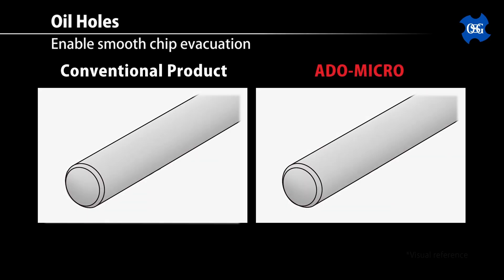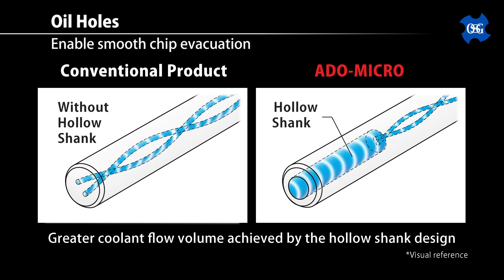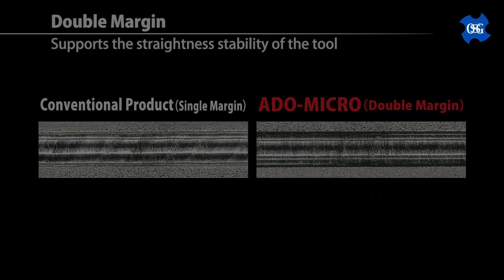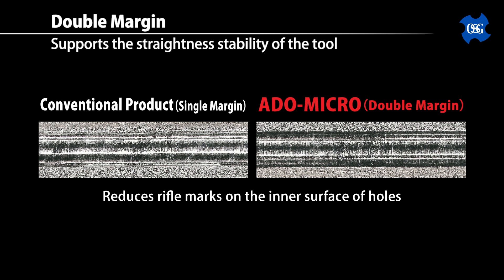On top of that, the OSG coolant holes are extra enlarged to offer a higher volume of coolant flow, giving you even more safety for chip flushing. OSG takes chip control seriously, so we have added a third additional feature to help facilitate the best coolant flow possible — we have hollowed out the shank of the tool to allow for a stronger, more concentrated coolant flow to the tool. Because of these features, we've experienced a 260% increase in coolant volume over conventional drills. Additionally, OSG has added a secondary set of margins, which means there are more contact points to help stabilize the drill when it's inside the hole, reducing the likelihood of it bending and breaking, and improving the straightness of the hole itself.